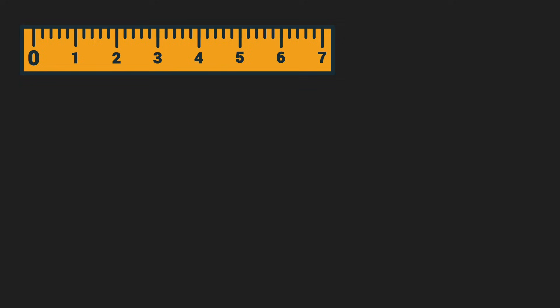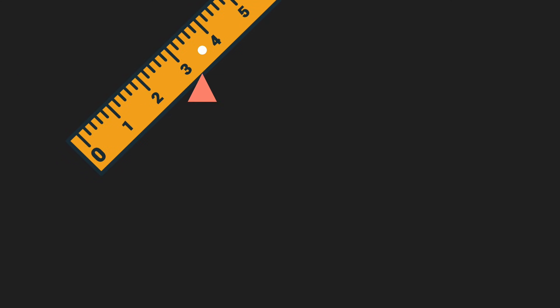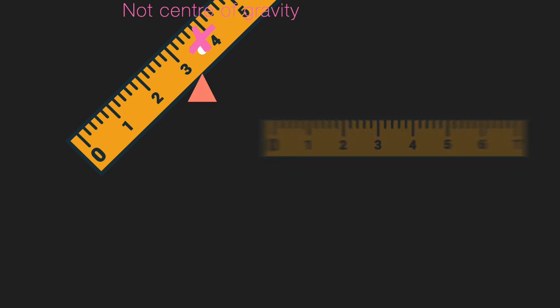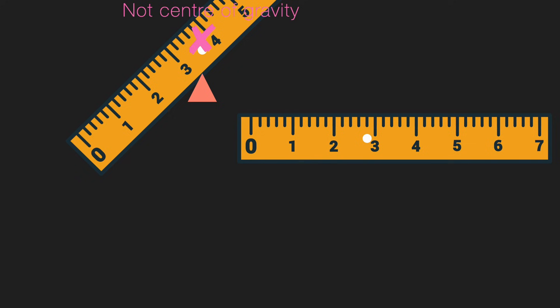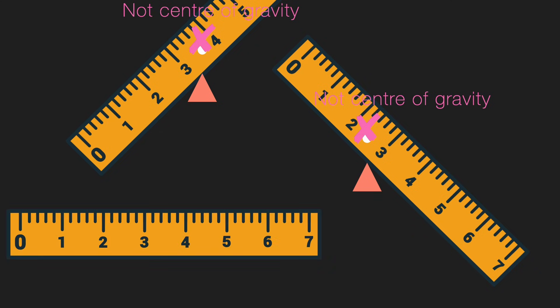Now that we know a little bit about the center of gravity, the next real question is how to find it, because the process of finding it really helps us understand it better. The simplest trick to find the center of gravity is to just balance the object. I'm going to identify a point — let's say I'm assuming this could be the center of gravity — and try to balance this ruler using a wedge. Nope, it's not balanced, the scale is tipping. This is not the center of gravity.